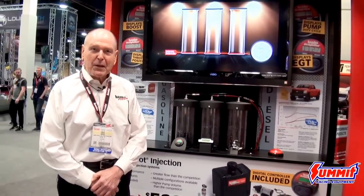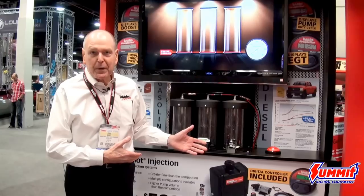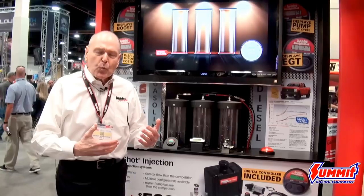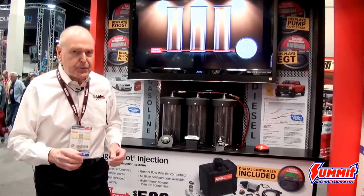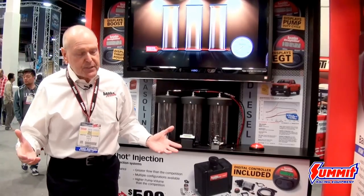Hello, I'm Gail Banks. I'm here to talk about our Straight Shot water methanol injection system and what the features are — what's better about Banks. I've been doing water injection or water methanol injection all my career, 57 years.